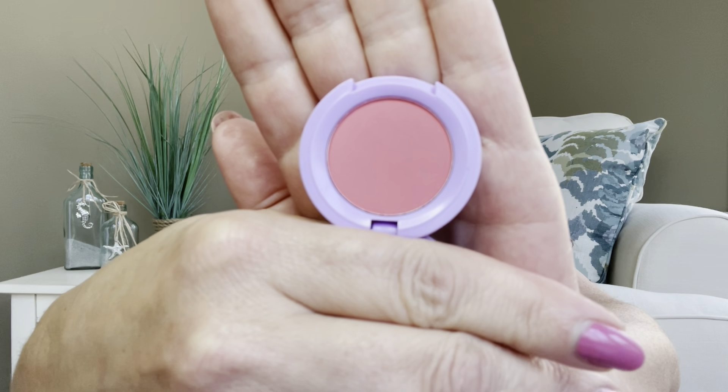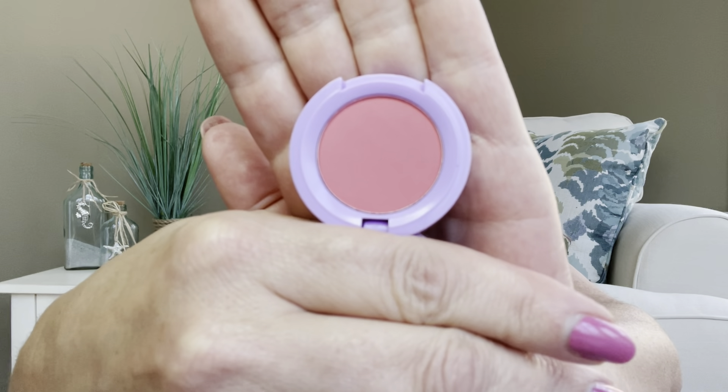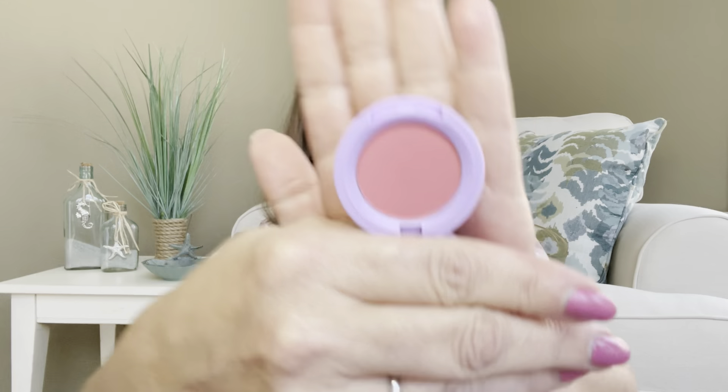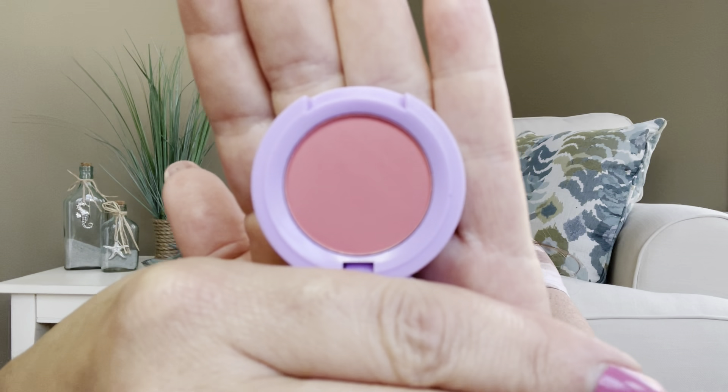Now it says Freshly Squeezed — when I hear the word 'squeezed' I think of orange, but this looks more like a kind of mauve pink, almost a color I might even like. There's no mirror inside — just plastic.